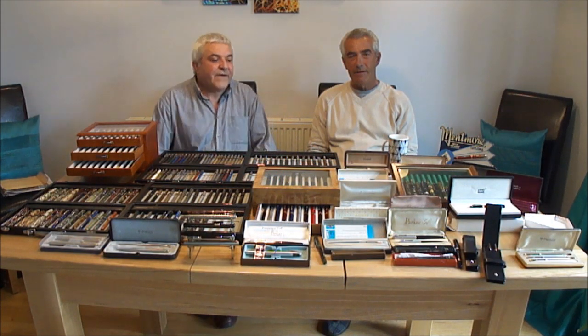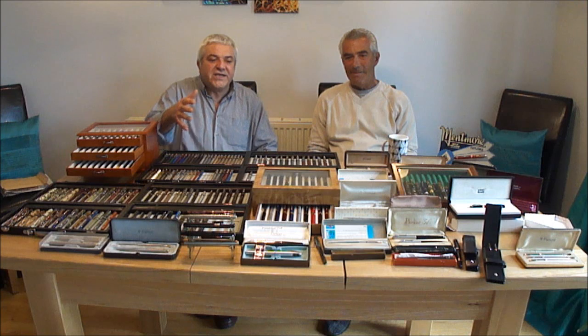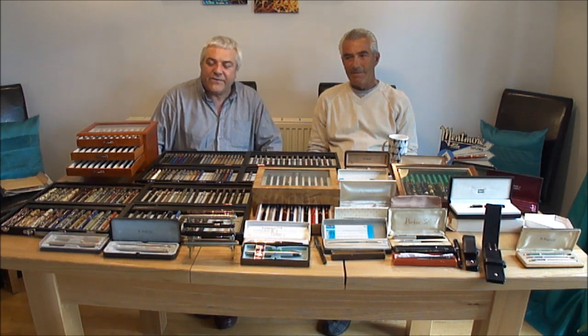Hi everybody, my name's Steph and today I'm at my friend's house. Alan's here. Hi. And what I'm going to be doing is just showing you Alan's beautiful collection. As you can see he's got a massive collection of fountain pens, vintage, new, etc.